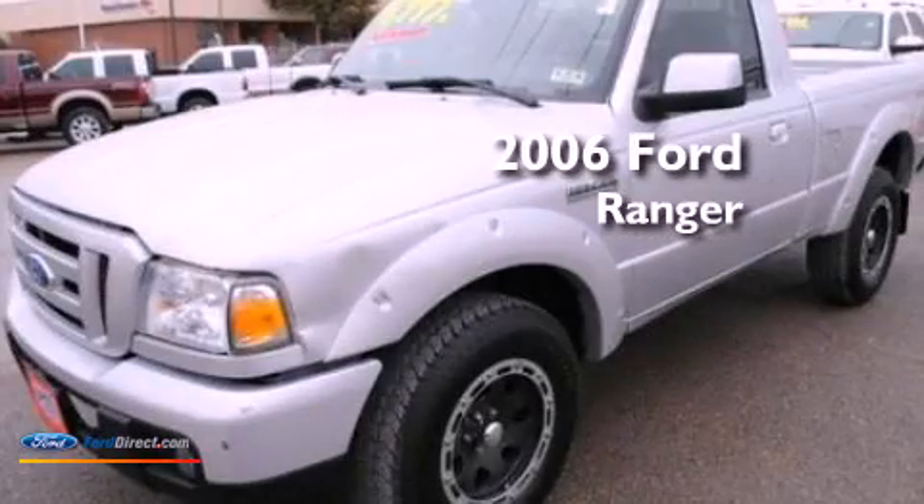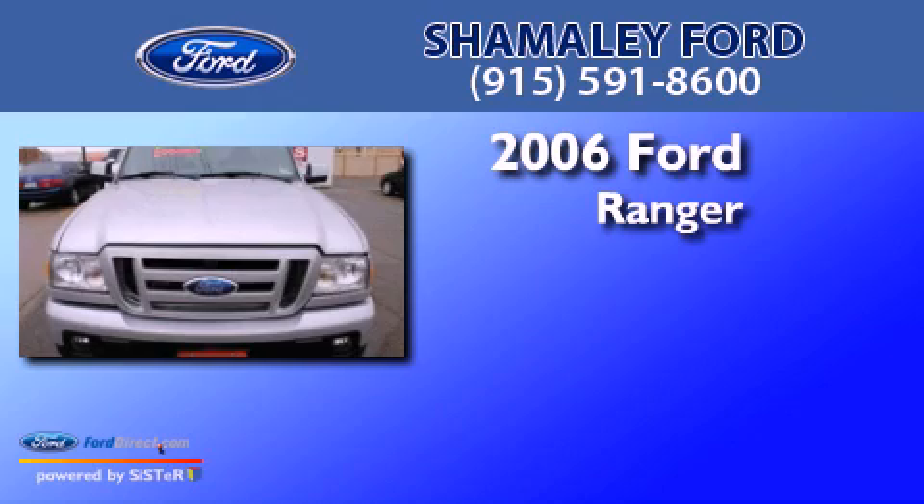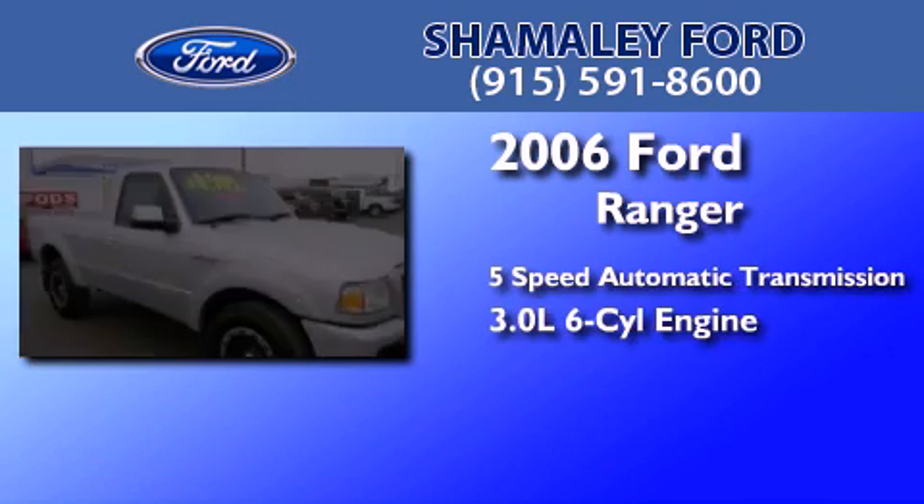This is a 2006 Ford Ranger. This truck has a 5-speed automatic transmission and a 3.0-liter V6.